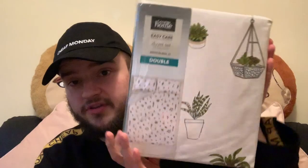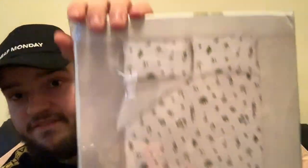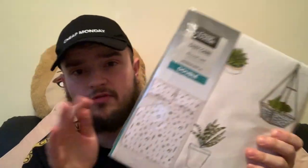I went into Asda and they had a bit of a sale on their bedding. I bought this George Home easy care duvet set with two pillowcases — I got it in double because that's my bed size. I really liked it because it has plants on it and that's the colour theme I'm going for in my room. I wanted fresh new bedding after Christmas, and it was reduced to six pounds, which is a really great price.